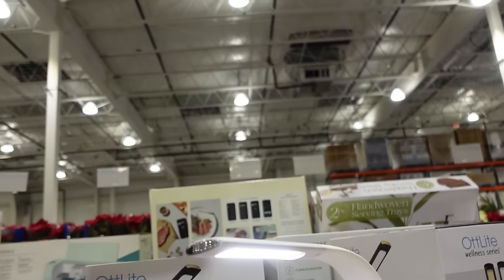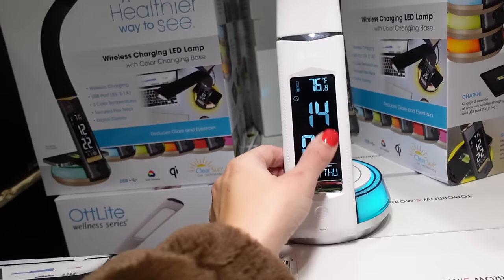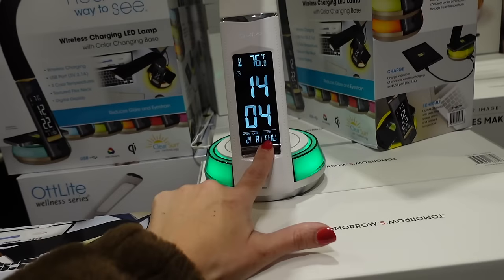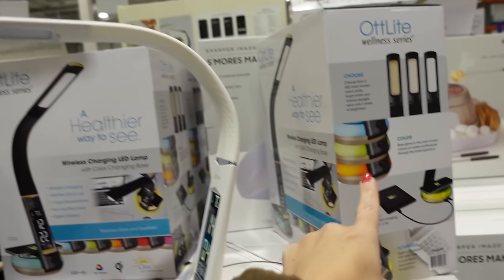There's a cool light from OT Light — an LED desk lamp with wireless charging, a digital clock, date display, and multiple settings. It also glows and you can change the colors. These are $39.99.